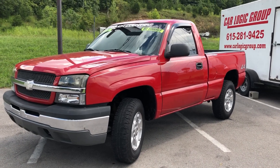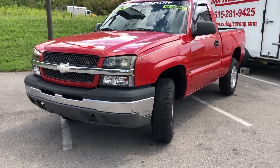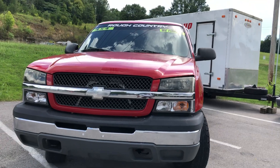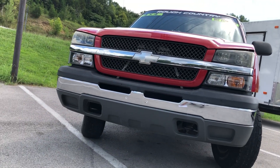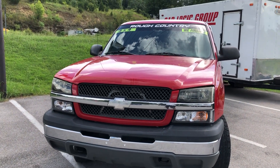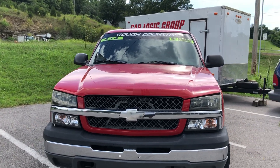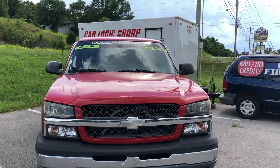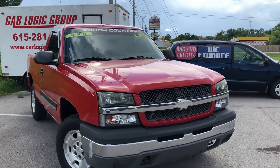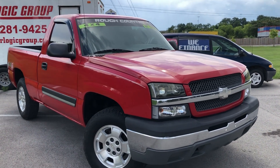Hey folks, JC here, Car Logic Group – the home of the guaranteed credit approval and first-time buyers program. Today I've got for you a 2003 Chevy Silverado 1500. This vehicle has a six-foot bed and a 4.3-liter Vortex V6 with 200 horsepower and 260 foot-pounds of torque at 2800 RPM.